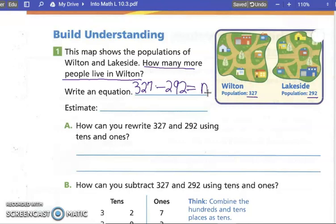Now it wants us to estimate. Can you round 327 to the nearest ten? Seven makes it go up — so 330. Can you round 292 to the nearest ten? That's 290. Now if we subtract: zero minus zero is zero, but three minus nine we can't do, so we make it a two and thirteen. Thirteen minus nine is four, and two minus two is zero. So we get a difference of about 40 people.